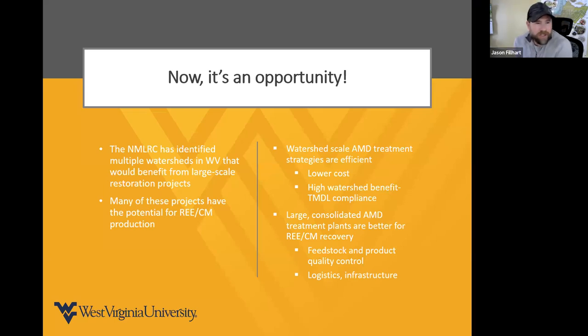We've identified multiple watersheds that benefit from large-scale restoration projects, and many of these watersheds have the potential for rare earth extraction and production. Combined with watershed restoration scale, you have lower cost, high watershed benefit, and we feel we will often be able to meet TMDL compliance. Large consolidated AMD treatment plants are better for rare earth recovery because you have better feedstock and product quality control. It's also easier to manage logistics and infrastructure with one centralized treatment system instead of eight to ten passive systems throughout a watershed.